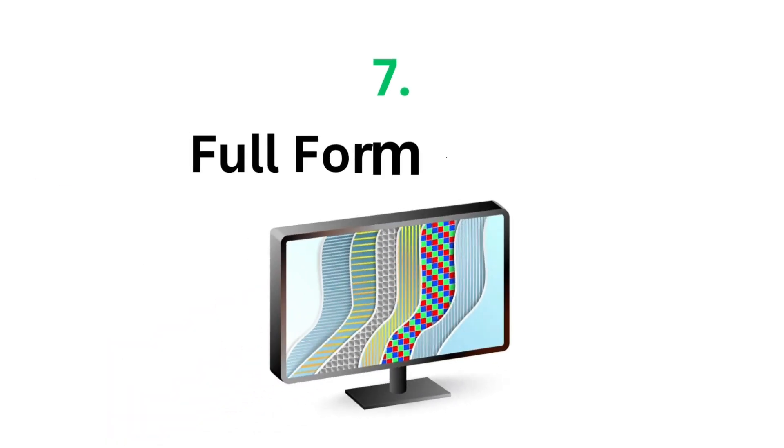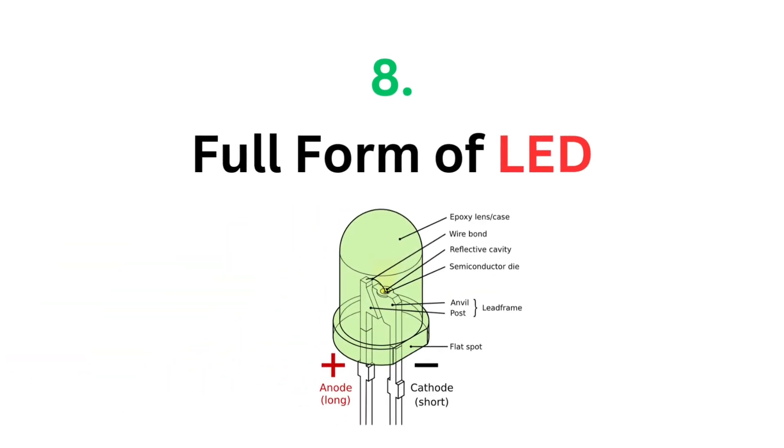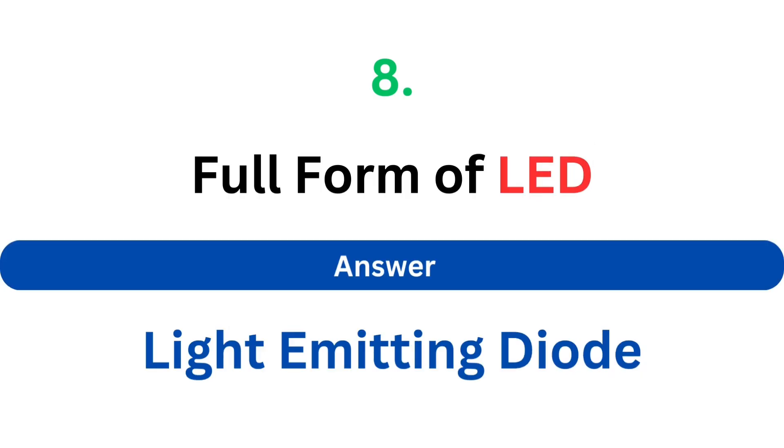Full form of LCD. The answer is Liquid Crystal Display. Full form of LED. The answer is Light Emitting Diode.